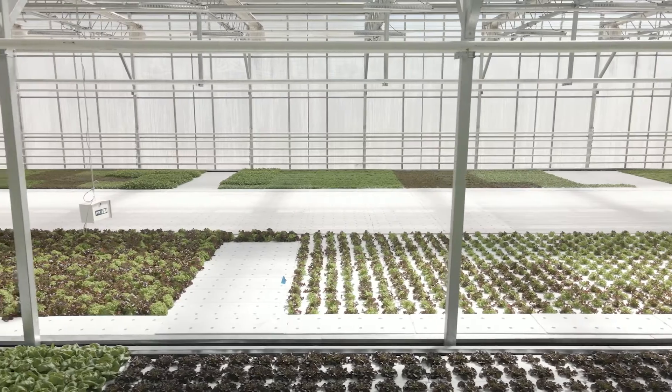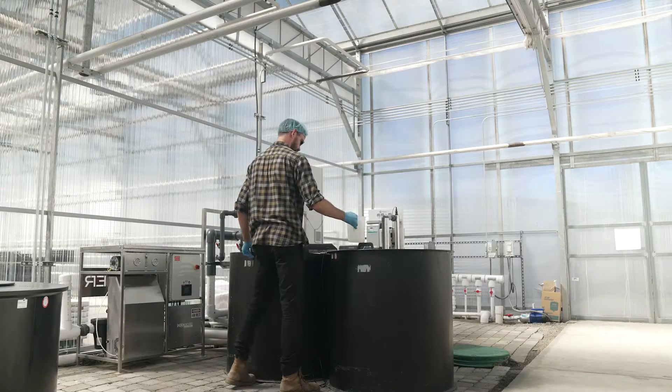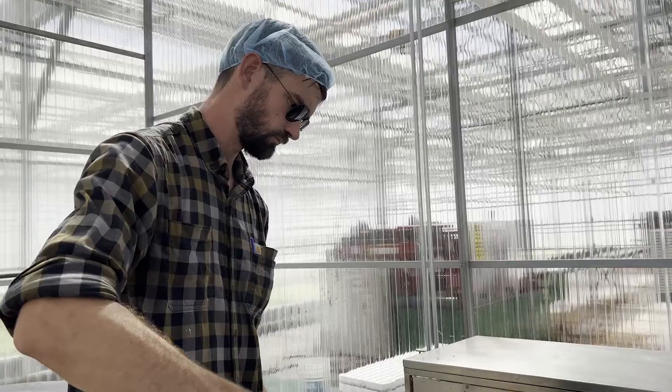One of the great things about the water catchment system is it pulls all the water off of the roofs of all of our greenhouses and stores it in catchment tanks that we can then process and filter out and use in our hydroponics.